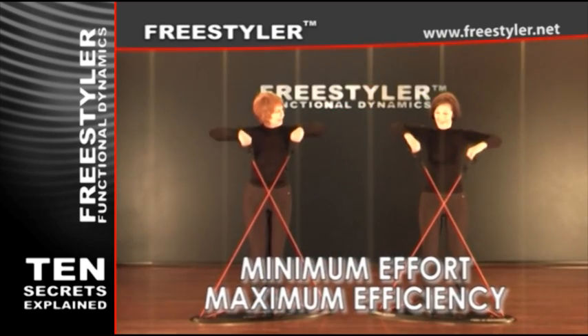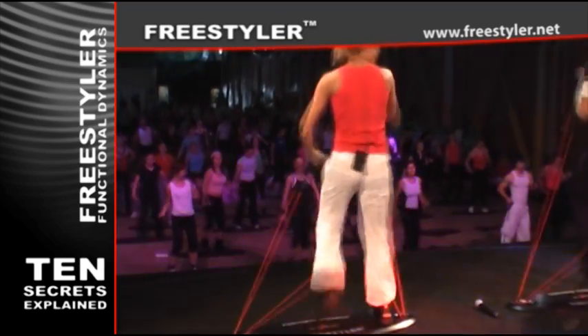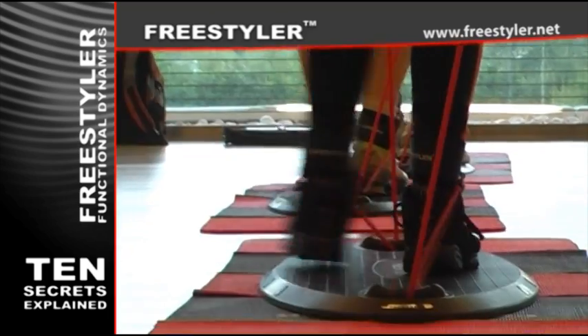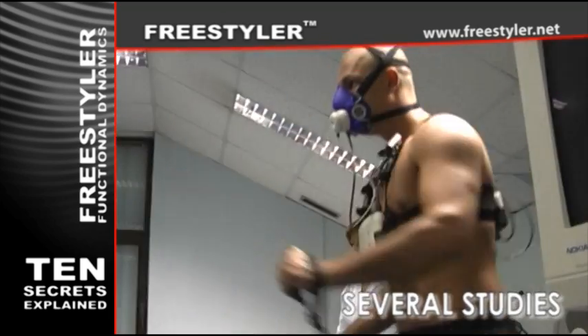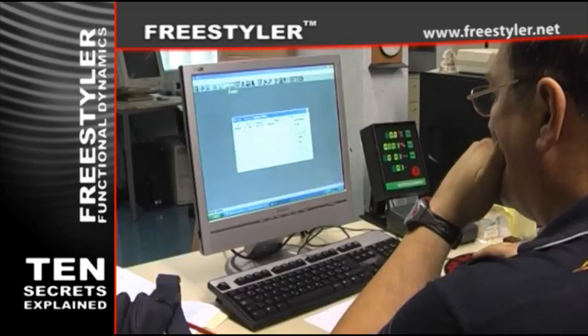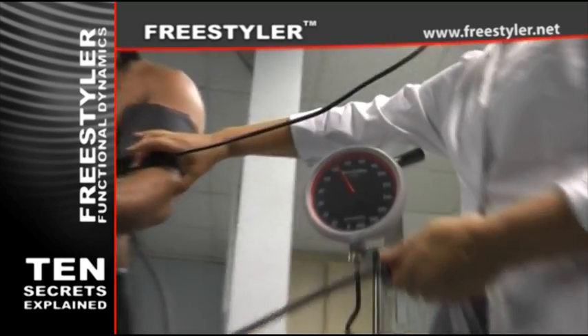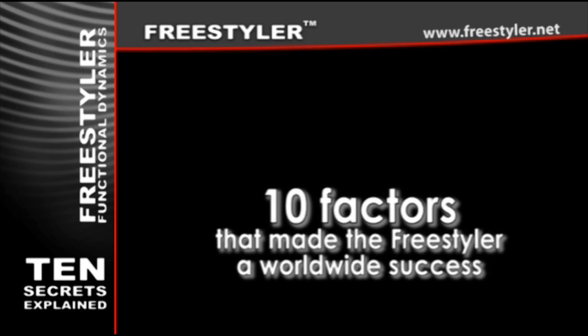Minimum effort, maximum efficiency. Here is what makes Freestyler so crazy efficient in burning calories. What you are about to see are all scientifically proven facts. Different independent teams conducted several studies to confirm efficiency. Even scientists were puzzled when they tried and tested the effects of the functional dynamics technique. Ten factors that made the Freestyler a worldwide success.